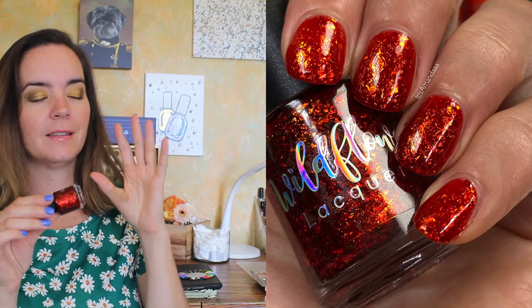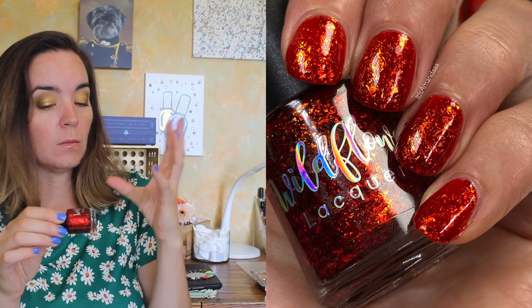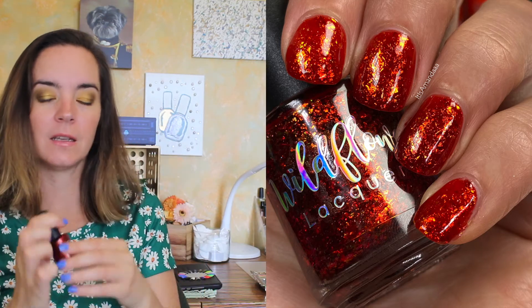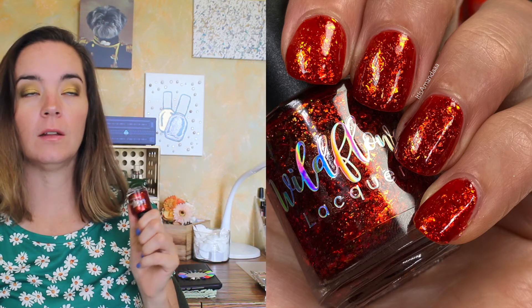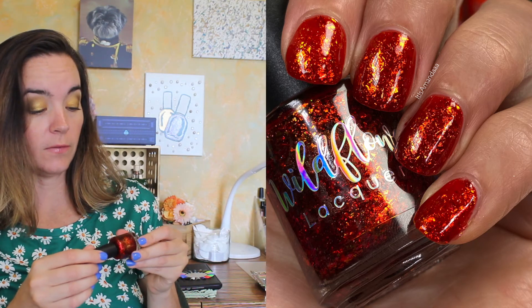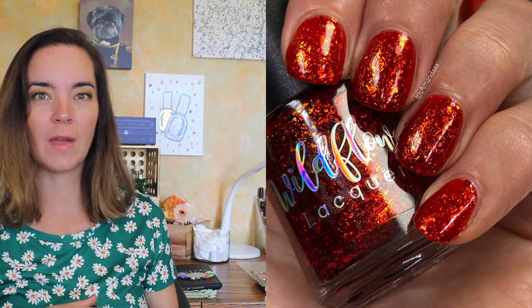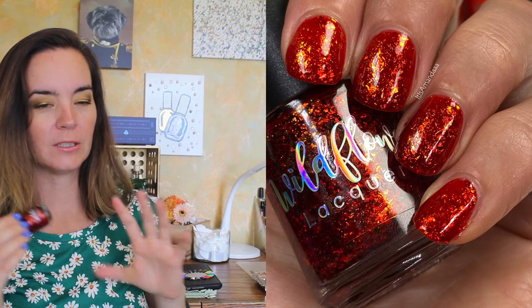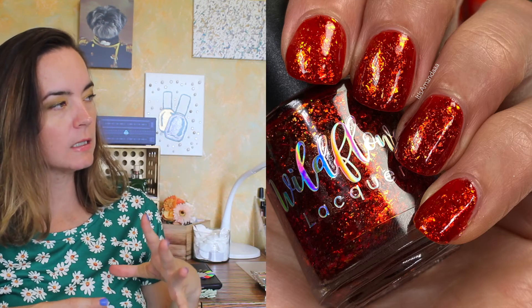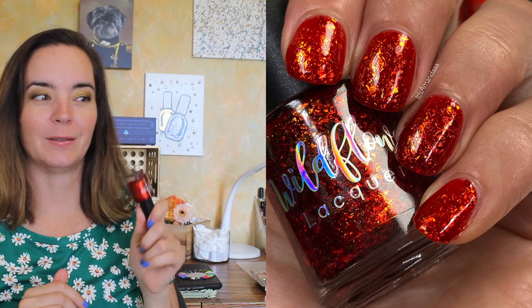The last polish I wore is from Wildflower Lacquer — from the July Polish Pickup rewind month — and it's called Cherry Smasher 2.0. It's the most glowing red-green-to-orange-to-bronze shifty flaky packed red jelly polish I can imagine. It looks like it's glowing; it's so intensely shifty. There's no shimmer in it, but the flakies are so reflective it looks like there's shimmer. It's absolutely beautiful. I only purchased two polishes from that month and I'm so glad this was one of them — I almost skipped the month entirely.